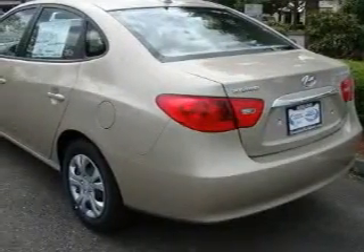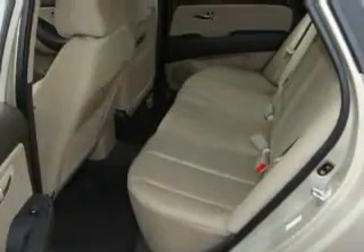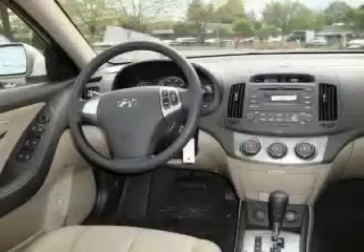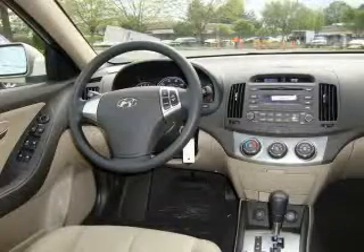Its top features include a second row folding seat, cruise control, a rear window defroster, a portable music device ready stereo system so you can take your music with you, commercial free satellite radio, a low tire pressure indicator, a traction control system — and it's easy to see why this vehicle is an excellent choice.